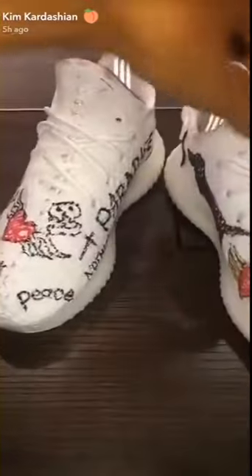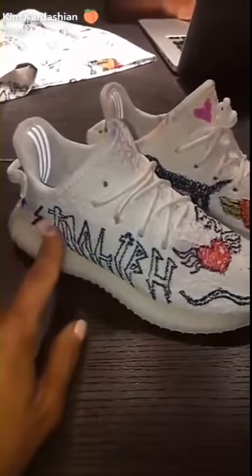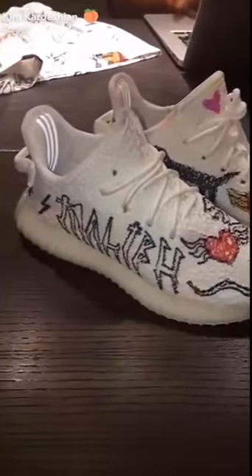We're also going to be selling on the Kids Supply personalized Yeezys from this kid artist who's 10 years old named Harlow, and you guys can order them with your name personalized on the side.